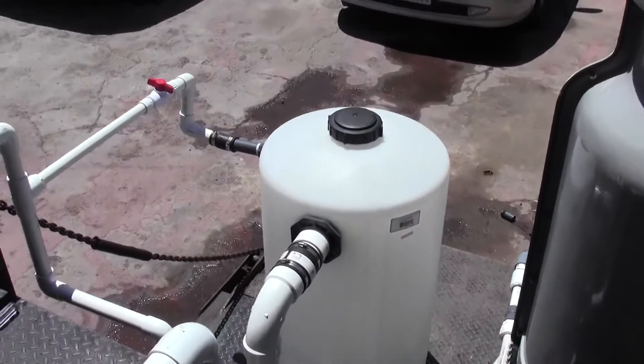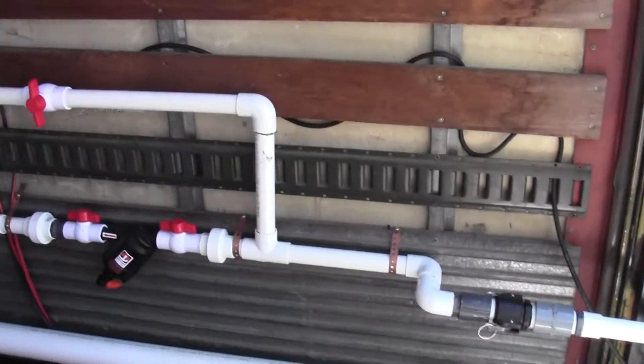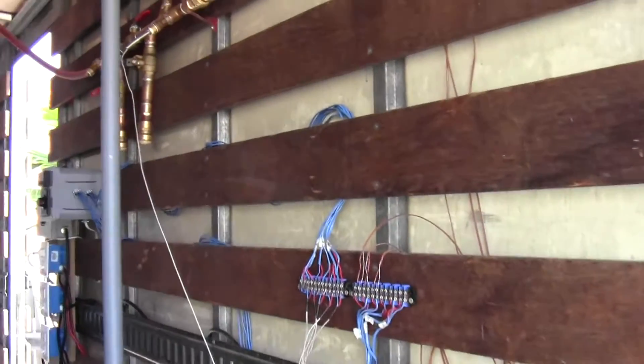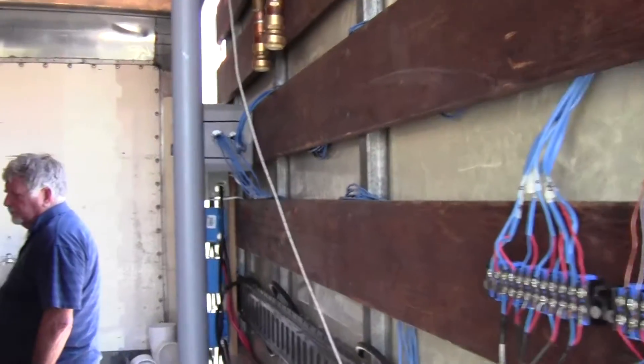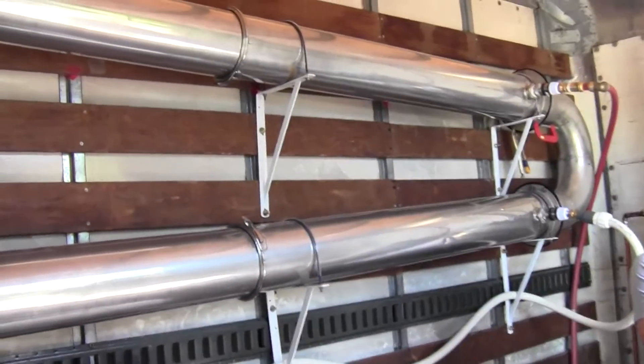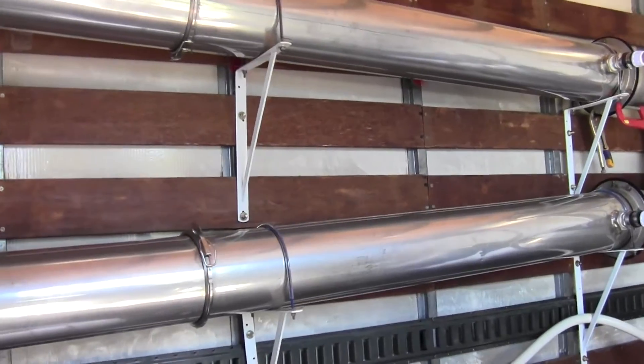That is the salt water feed. These are pumps and plumbing. That's some of our electrical. And there we have David and Paul. That's our heat recovery and heat transfer. This is our cooling.